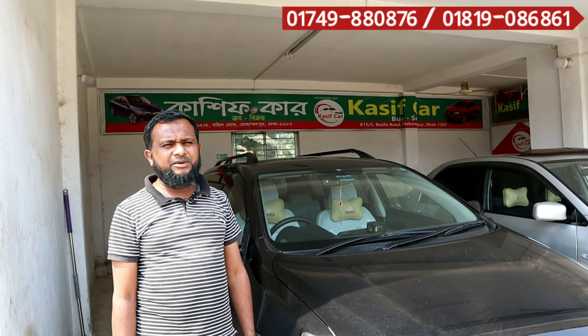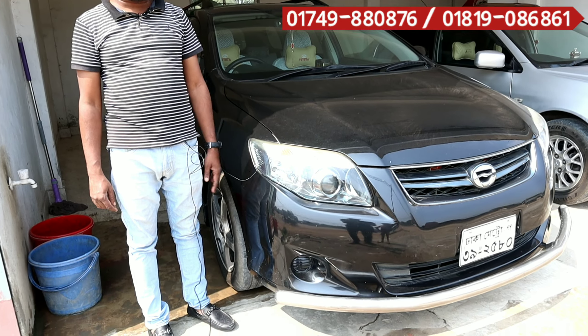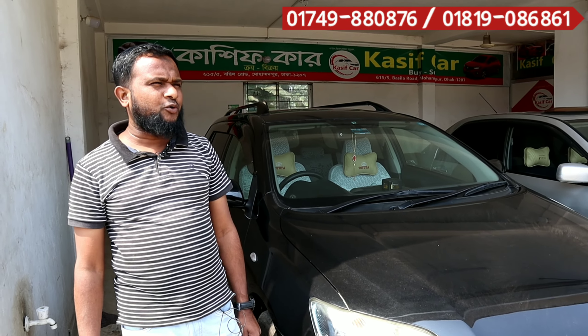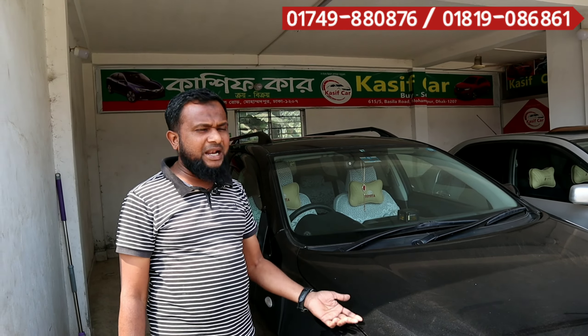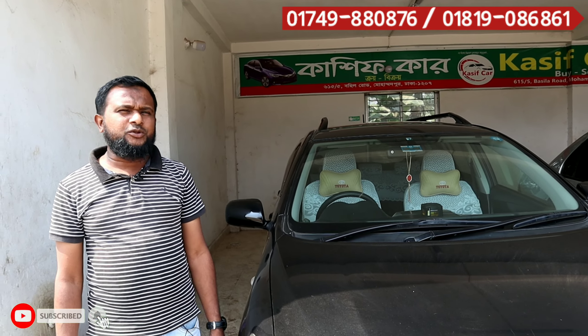Assalamualaikum. We have a G-Fielder here. This is a protection lighter — it was a 2010 model and a 2015 model, it was a third-party car, it was a black color car. We have the address at Mohammadpur-Bosila Road.